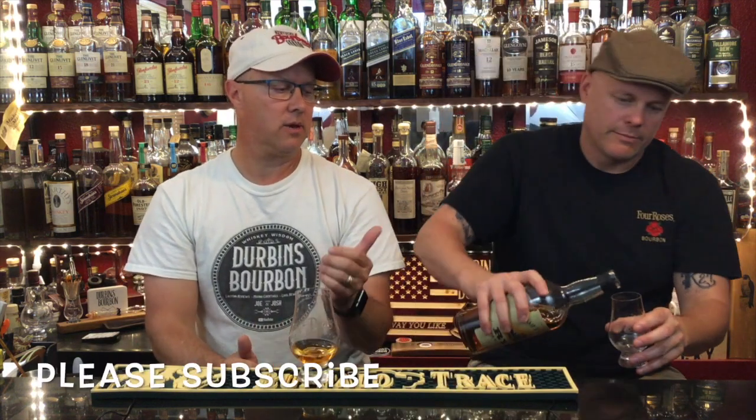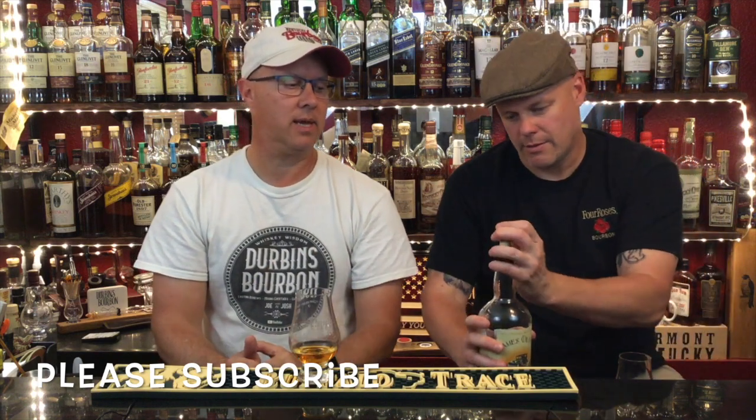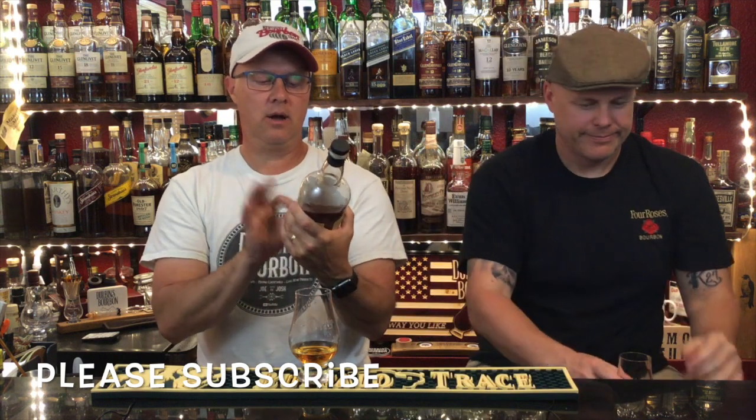Hey everybody, welcome back to Durbin's Bourbon. I'm Joe and I'm Josh. Today we're doing a whiskey review - Portland whiskey. It is a rye whiskey. We're going to read about it - James Oliver Rye Whiskey. It is a hundred proof.